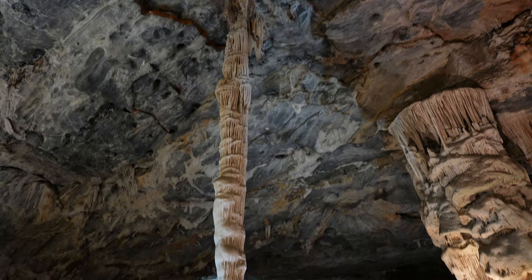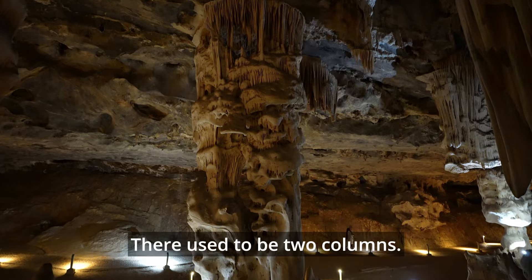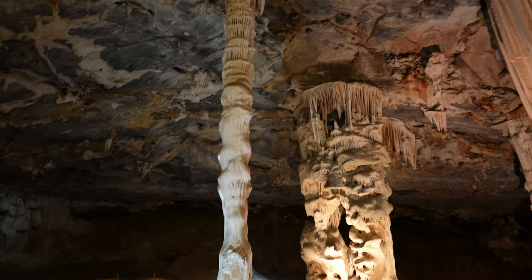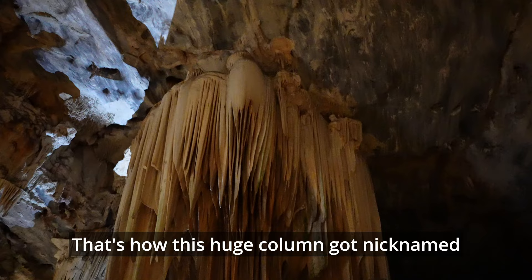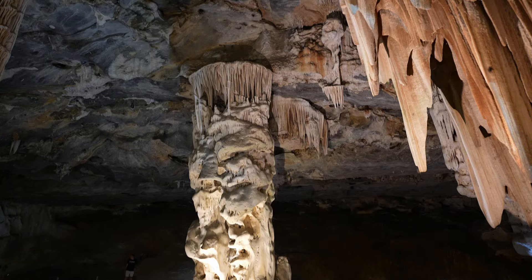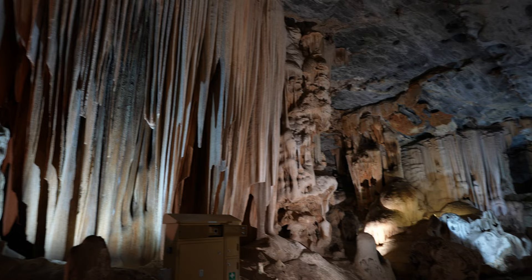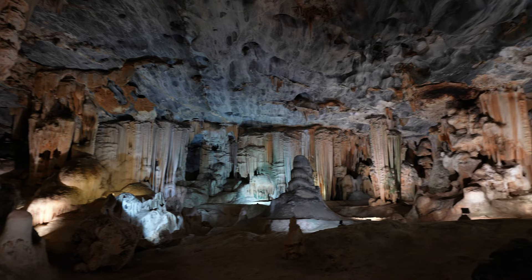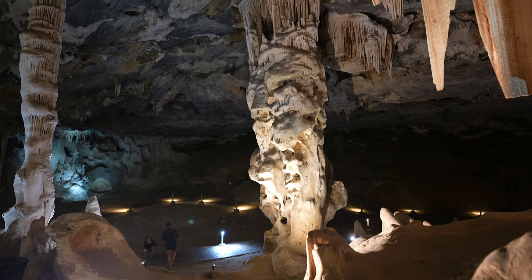That one over there is nicknamed the Leaning Tower of Pisa. That one is so big — there used to be two columns, now it's just one single chubby one. This is a weeping willow behind me — that's how this huge column got nicknamed by the people working here. Stalactites grow one centimeter every 100 years. Stalagmites grow a little faster: 4 centimeters every 100 years. Of course this process can be faster or slower — it depends on the amount of water seeping through the ceiling.